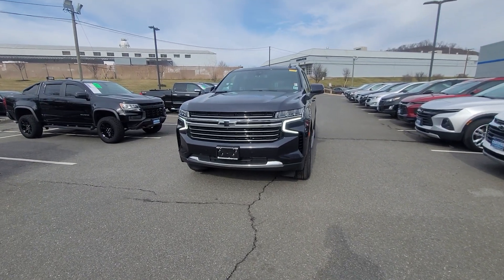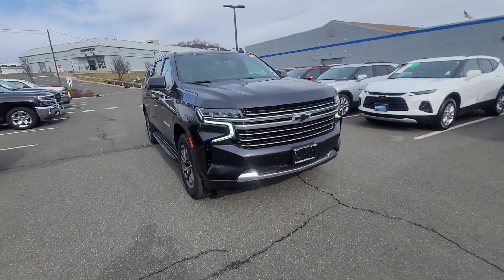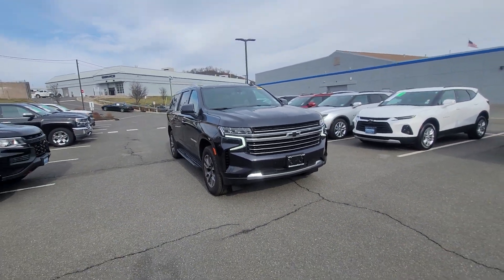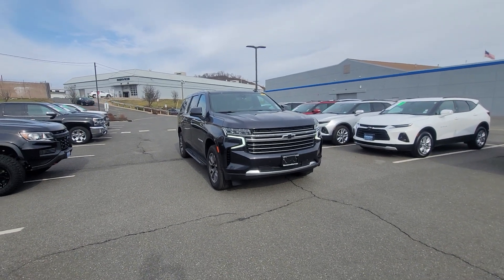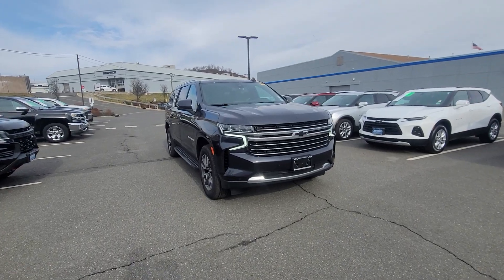Hi Regina, Saeed Naqvi here at Bridgewater Chevrolet. Just want to help you get a closer look at this Suburban you inquired on. Take a look — it is a gorgeous option, really nice dark ash metallic color, LT with the luxury package.